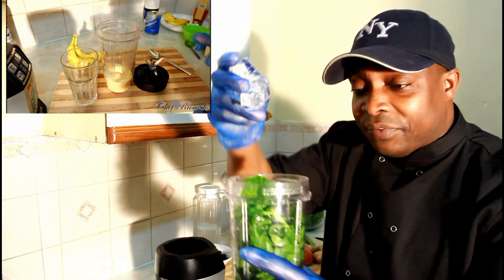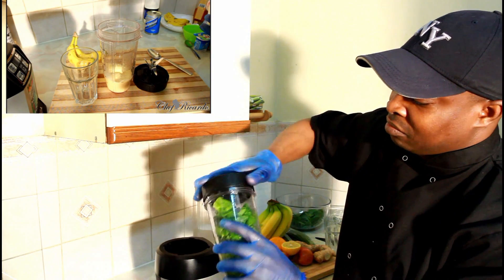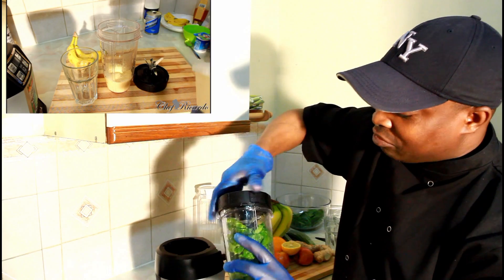I'll pop two pieces of ice inside of it, and what we're gonna do is blend this for two seconds. I know you guys are gonna love this recipe.